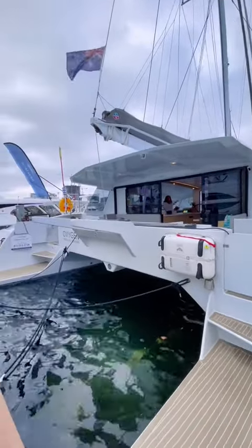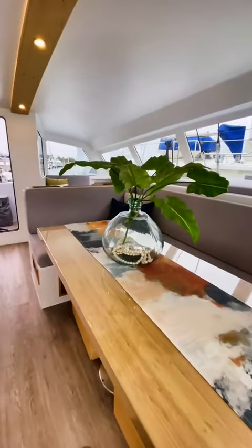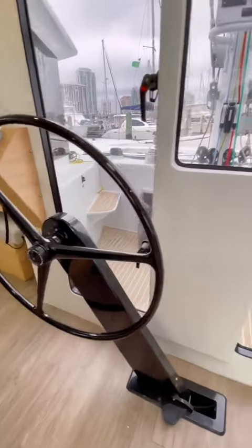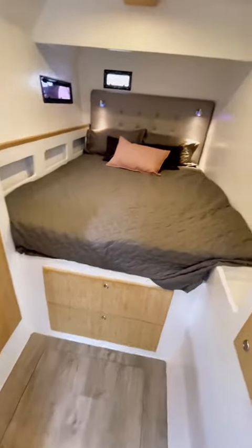Today we're going to be checking out an absolutely stunning sailing catamaran. It's a 2021 Ocean Renegade R5 and it's currently for sale for $2.1 million. For starters, this boat is 54 feet long and has a 69-foot carbon mast. I love the design of this boat — it's incredibly modern but still cozy at the same time.